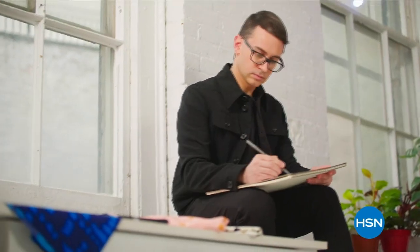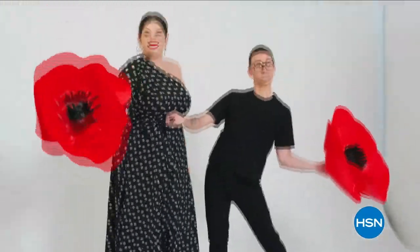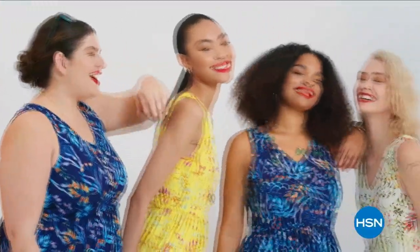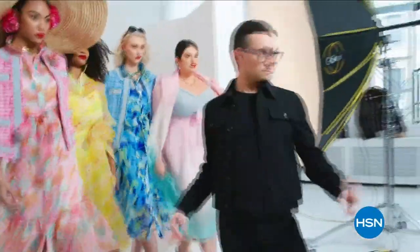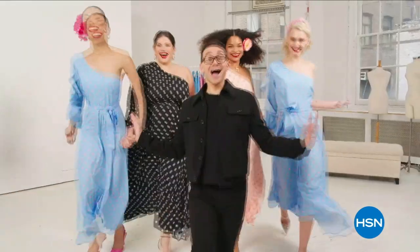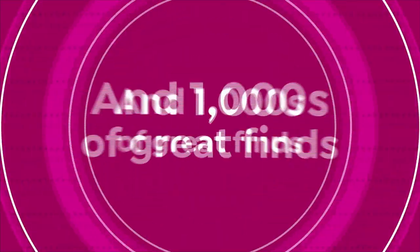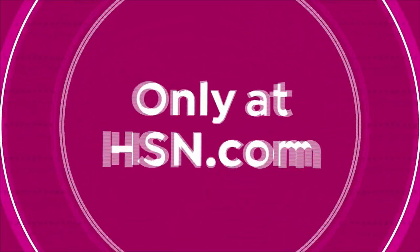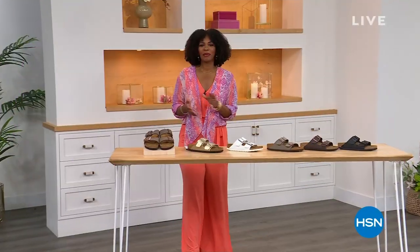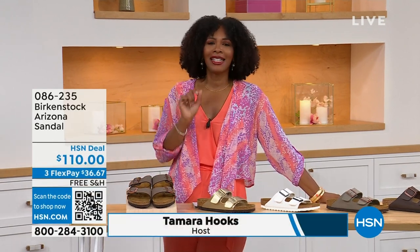I'm Christian Siriano and I'm a fashion designer. I really wanted to bring something whimsical and a little bit of fantasy and fashion to HSN, but still something that was very wearable and beautiful. I've designed and dressed first ladies, fashion icons, and movie stars — and now I get to design for you. Only at HSN and hsn.com. You're watching HSN. I'm Tamara Hooks, your host, and this is a full hour of Birkenstock — the footbed, the shoe, the footwear that you know and love.